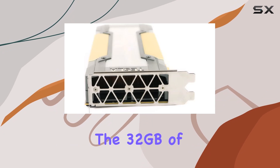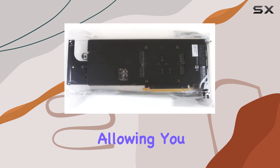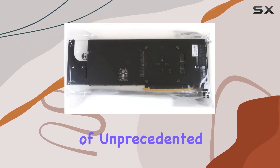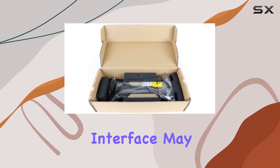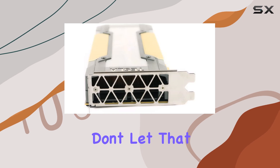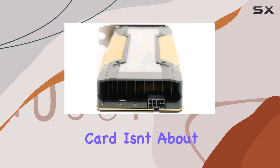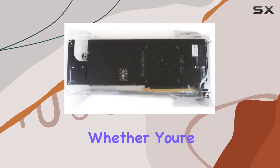The 32 gigabytes of graphics RAM ensures ample space for large datasets and complex calculations, allowing you to tackle projects of unprecedented scale and complexity. While the VGA video output interface may seem a bit traditional in today's landscape of digital connectivity, don't let that fool you — this card isn't about flashy displays, it's about raw computing power.